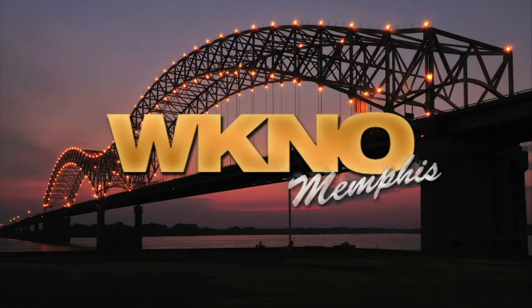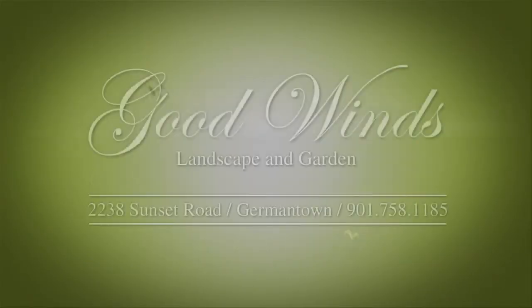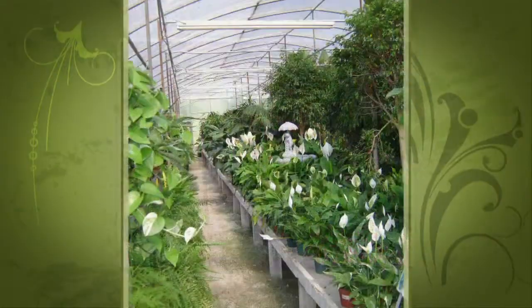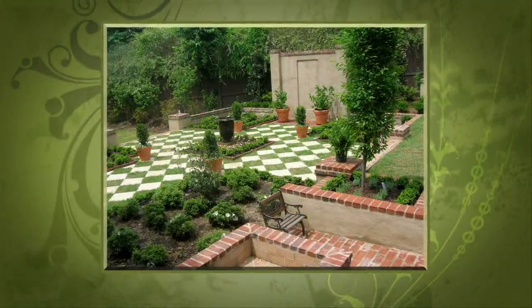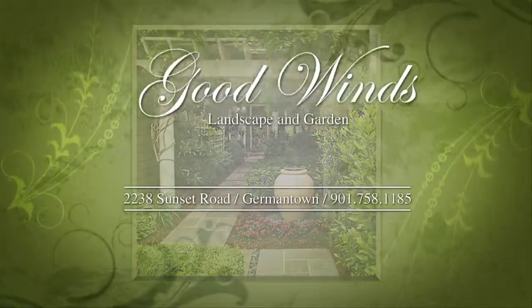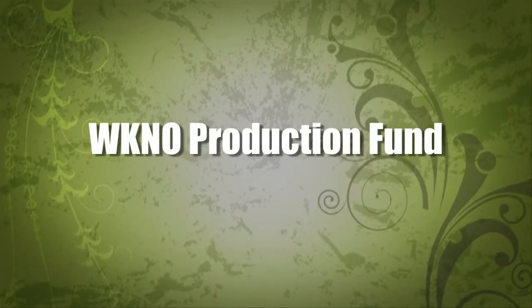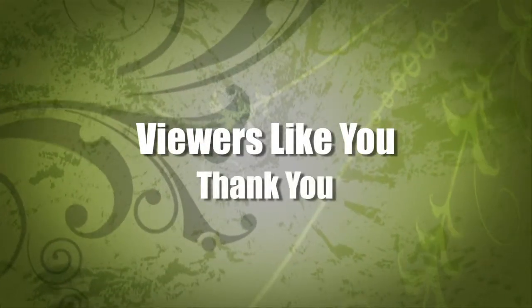This is a production of WKNO-Memphis. Production funding for The Family Plot, Gardening in the Mid-South, is provided by Good Winds Landscape and Garden Center in Germantown since 1943, continuing to offer its plants for successful gardening with seven greenhouses and three acres of plants, plus comprehensive landscape services. International Paper Foundation. The WKNO Production Fund. The WKNO Endowment Fund. And by viewers like you. Thank you.